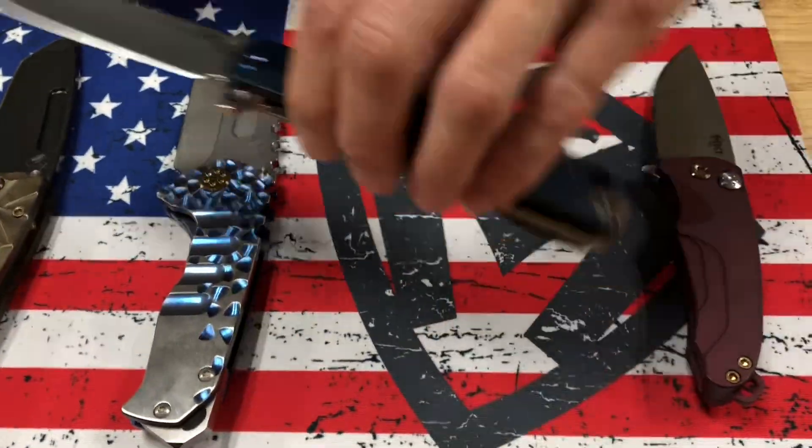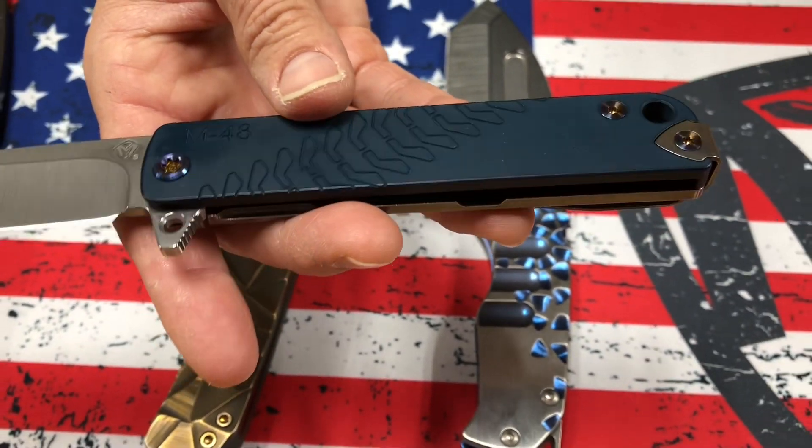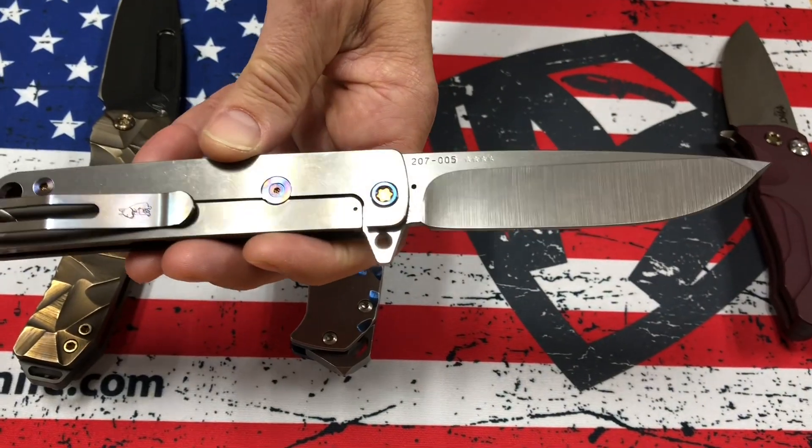Smooth Criminal M48 — S35VN tumbled blade, beautiful blue handle, flamed hardware, and a flamed clip with a tumbled spring.